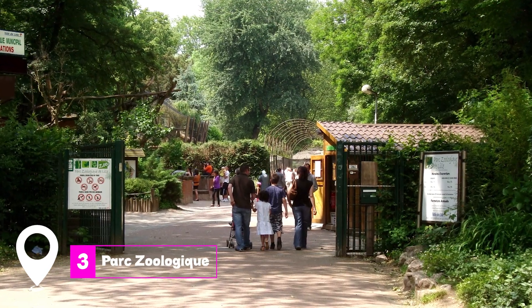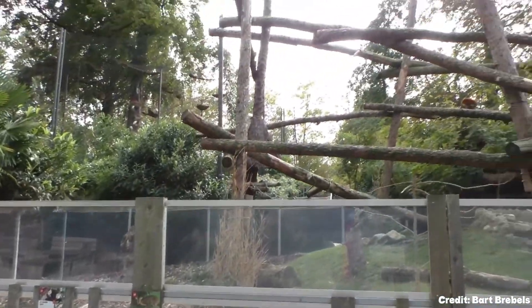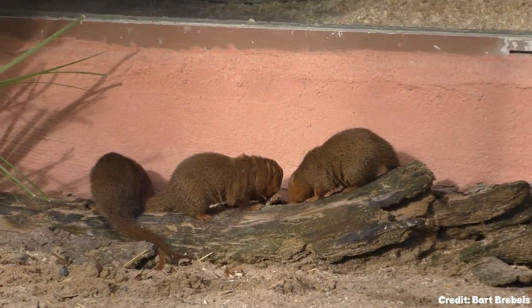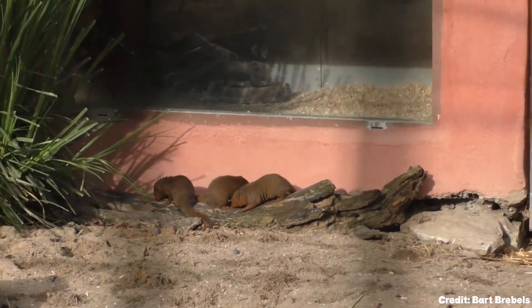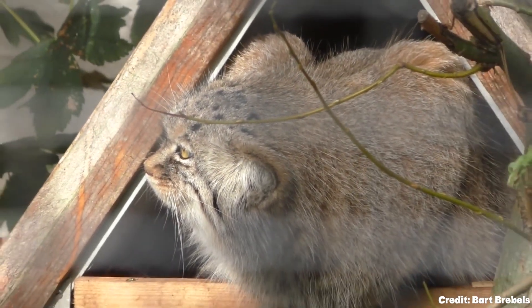At number 3, we have Parc Zoologique. This zoo, located in the upscale Esquermes quarter, is one of the most visited in France. It's home to 450 animals from 70 different species. The zoo is involved in international conservation programs and offers large, natural-looking enclosures. The park is divided into seven areas based on geographical regions, making it an educational yet fun experience.